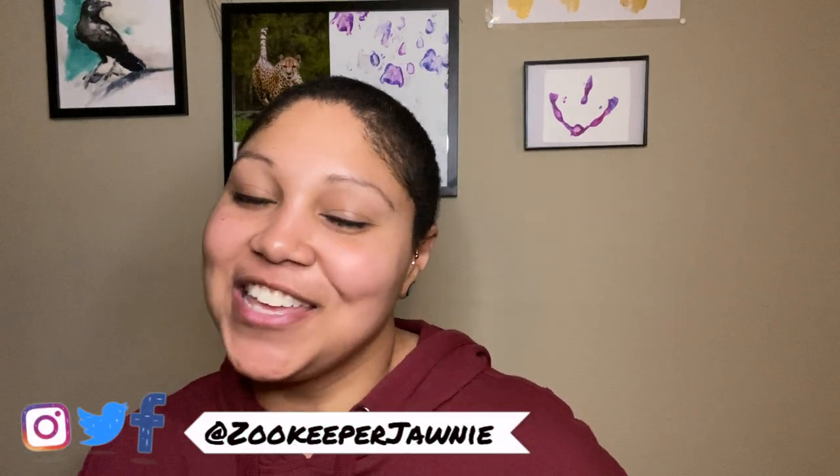Hi everyone! Welcome back to my channel. If you don't know me, my name is Johnny and I'm a zoo keeper. And also thank you for coming back for another episode of That's So Rad.